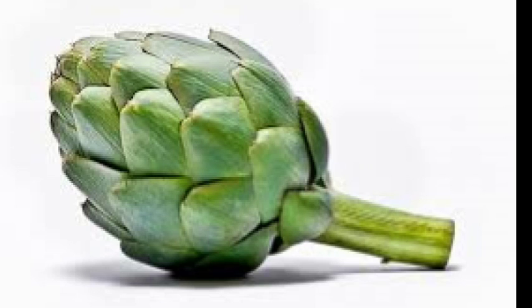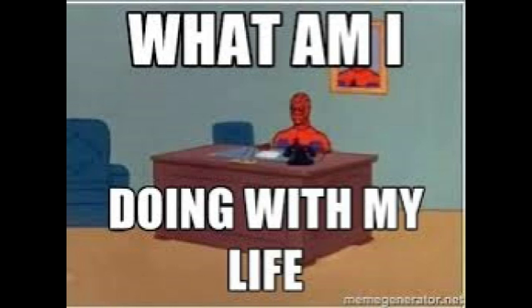The globe artichoke, Cenaros Colimus, also called the French artichoke and green artichoke, derives its common name from northern Italian words Articoco and Articolus. This latter term is supposed to be from the Ligurian word Cocali, meaning a pine cone. The artichoke is a perennial in the thistle group of the sunflower family, and is believed to be a native of the Mediterranean and the Canary Islands. In full growth, the plant spreads to cover an area of about 6 feet in diameter and reaches a height of 3 to 4 feet. The vegetable that we eat is actually the plant's flower bud. If allowed to flower, the blossoms measure up to 7 inches in diameter and are a beautiful violet-blue color.